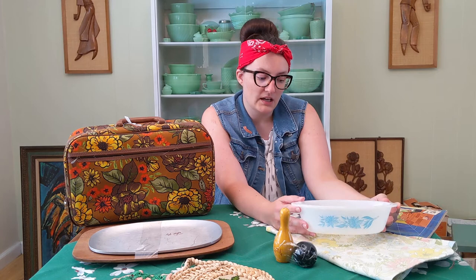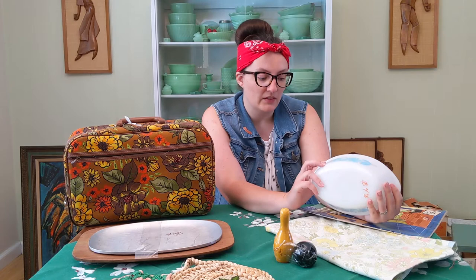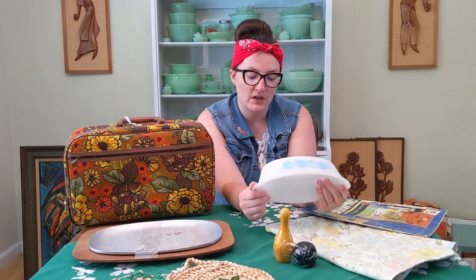This is a Glass Bake brand baking dish and it does not have a lid with it, but the blue flowers on the sides are in very good condition. So I thought this was worth picking up, even though it was a little bit more than I would normally spend on something like this.